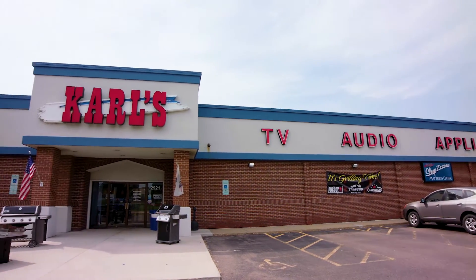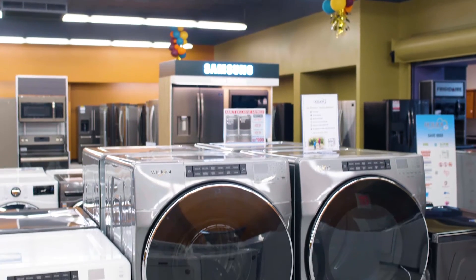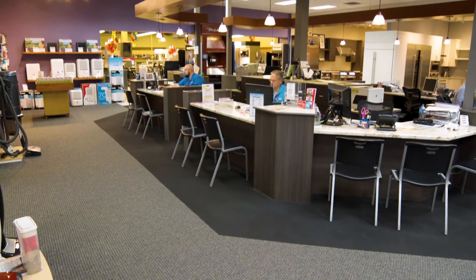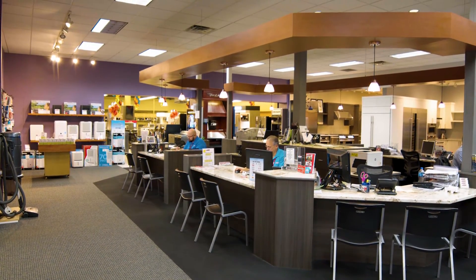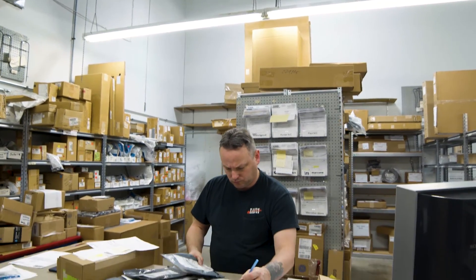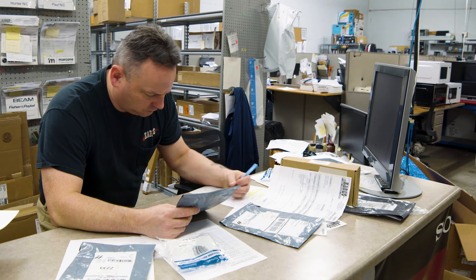Whirlpool and Carl's have been great partners for many years. When you're talking about so much innovation coming to market, you need to talk to Carl's educated sales associates to help you see all the new technology and find out what's right for you. And we know that Carl's will stand behind it after the sale, taking care of you for many years to come. That's why we at Whirlpool love to partner with Carl's.